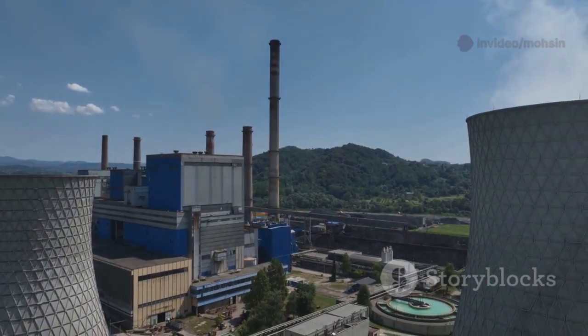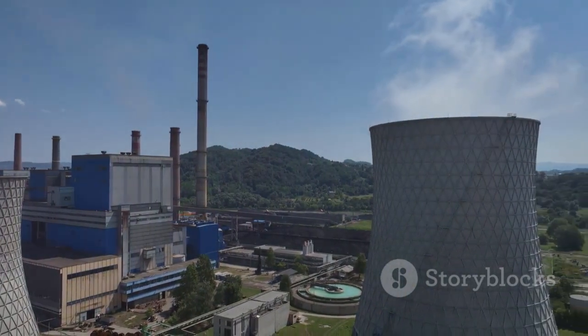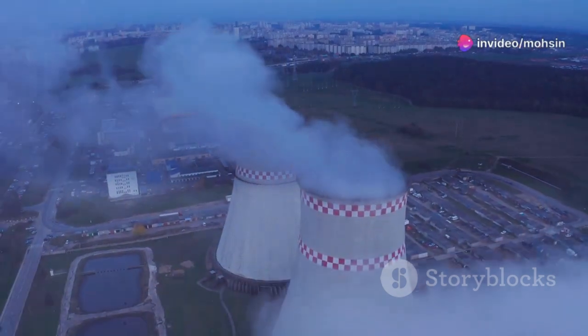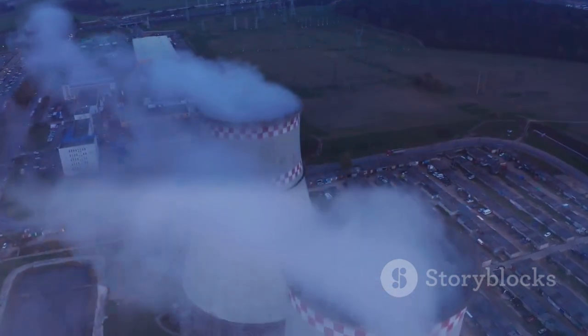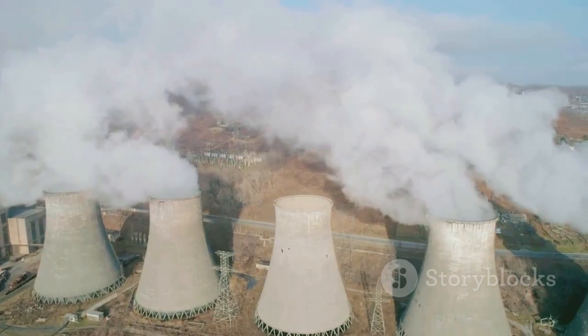This is the vision behind clean energy — producing electricity on a massive scale, but without choking the sky with smoke or harming the environment. That's the promise of nuclear power. Unlike fossil fuels, nuclear plants don't release clouds of carbon dioxide or toxic chemicals. Instead, they quietly generate energy, with only clean steam rising from their towers.